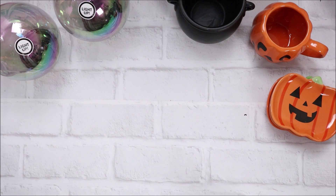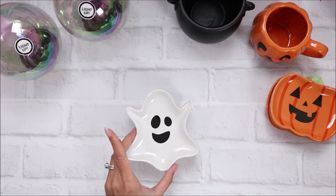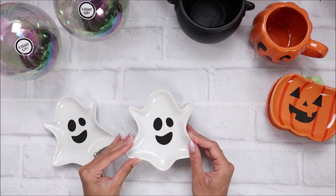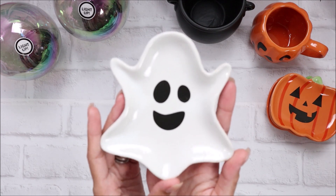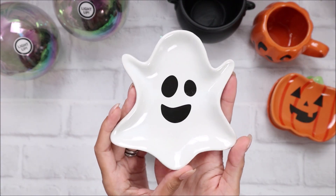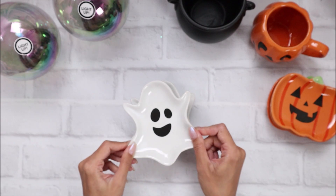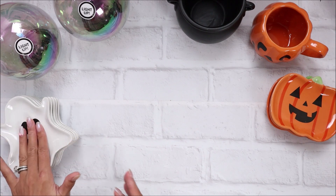I grabbed five of these ghost ones because I was thinking I can do a little card making party at my mom's house - make some Halloween cards with my mom and sister. I was thinking I can bring these and organize some embellishments on them so we each have our own little porcelain dish. I grabbed five of the ghosts because they're so cute. I've been looking for little dishes like this in ghost shape and this ghost is the cutest thing.